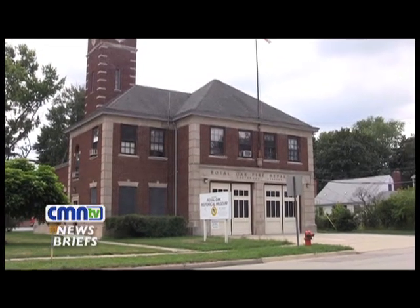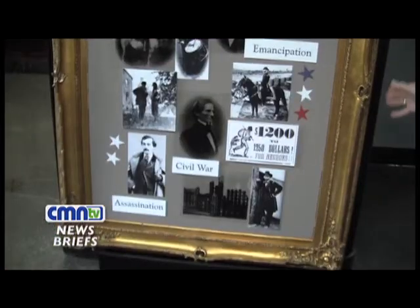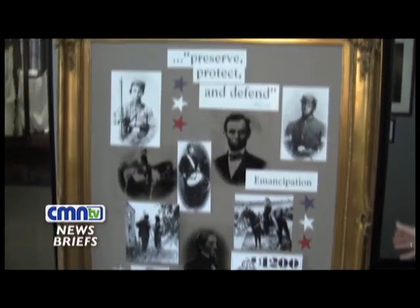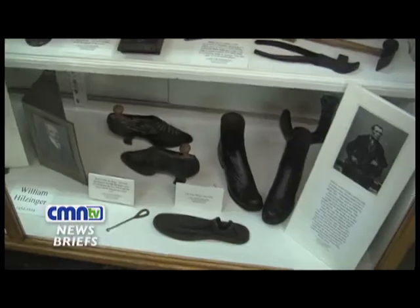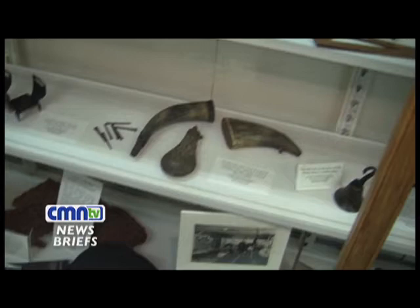Its first exhibit celebrated the history of Royal Oak, followed by a World War II exhibit. Currently, the museum is commemorating the 150th anniversary of the beginning of the Civil War, with an exhibit featuring artifacts from that time period, with a spotlight on Abraham Lincoln.